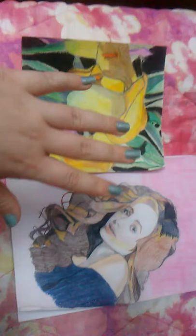Colored pencil and Prismacolor pencil, and colored pencil and pastel. So that's what I did these pictures with.